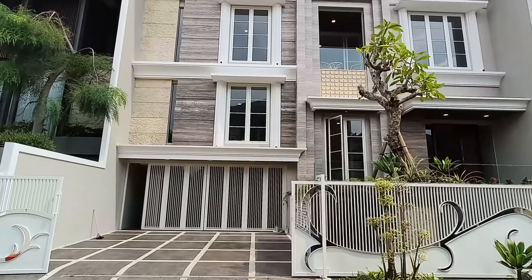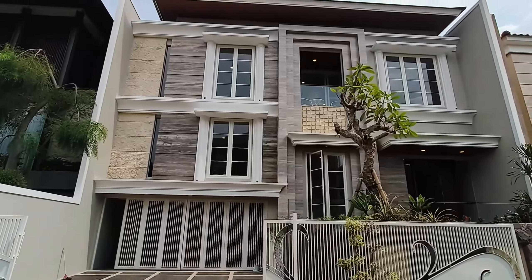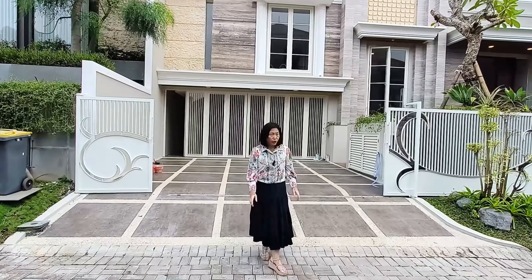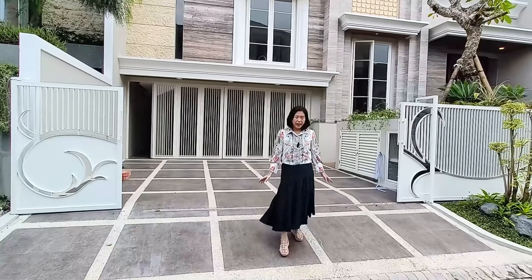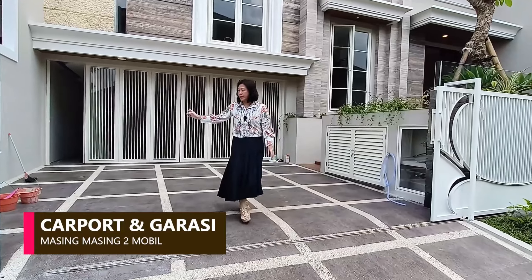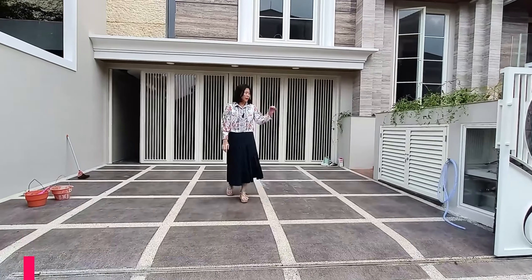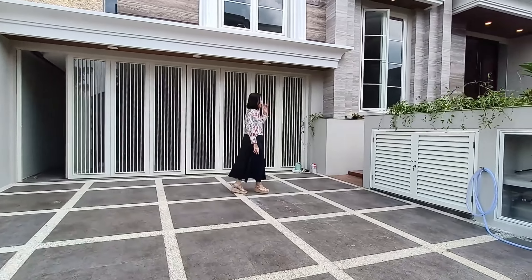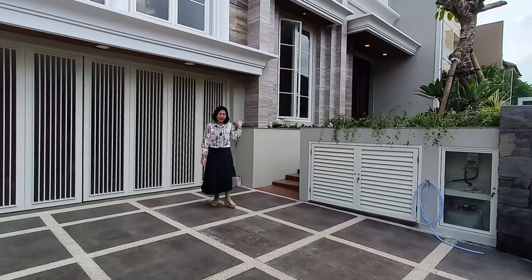Penampakan dari rumah ini memiliki travertin yang sangat bagus dan sudah ada batu alamnya juga. Bentuknya modern style. Karpotnya bisa 2 mobil dan garasinya bisa 2 mobil juga. Di sebelah kiri masih ada taman untuk penghijauan. Sekarang kita akan naik ke dalamnya.